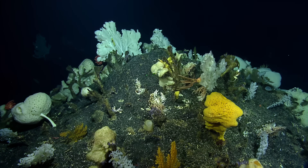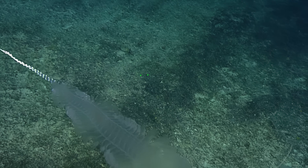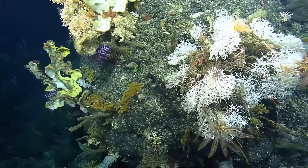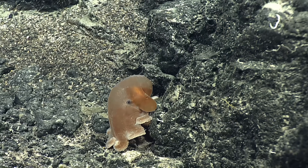Wow, this is amazing. That's another gulper eel. Oh, what is that? Wow. Intensity City. That is extraordinary. Wow. Oh, that was very cool.